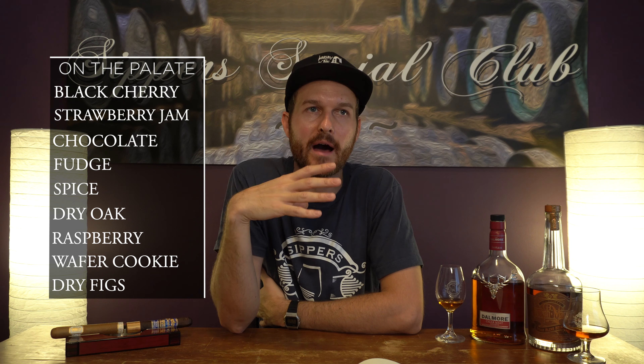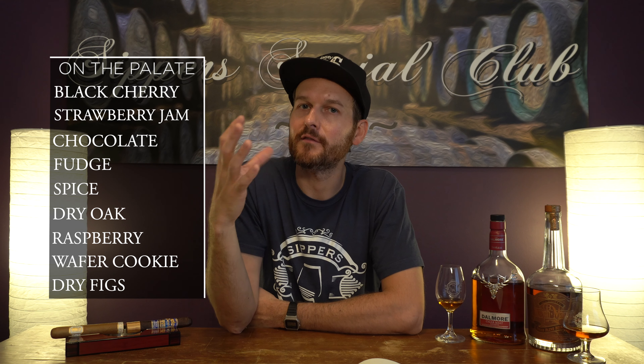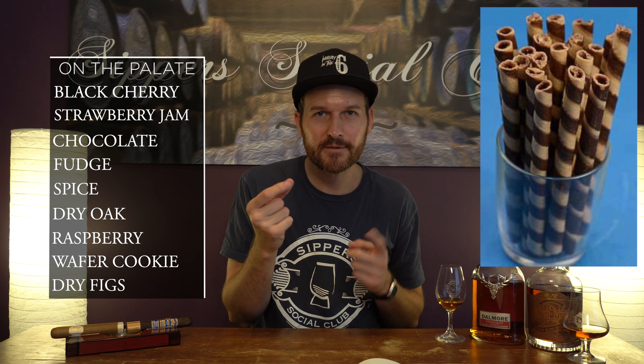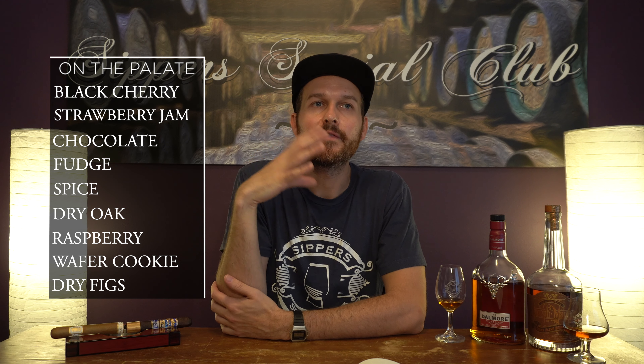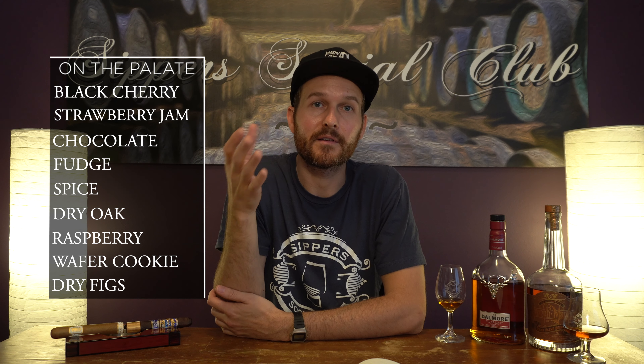On the palate, all those fruit notes carry over — strawberry jam, raspberry drizzle. Very, very nice on the palate and on the finish. Maybe a little bit of black cherry coming in. I definitely get that chocolate wafer, chocolate fudge wafer — it's almost like those chocolate wafer cylinder dessert cookies. Very, very delicious for sure. Where this one loses points for me is on the finish: very thin finish, not very long. I'd say medium, maybe even short to medium on the finish, and definitely thin. All those nice rich notes are very quick to disappear from the palate.